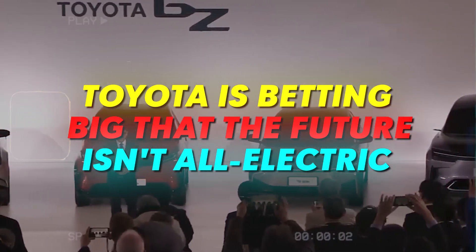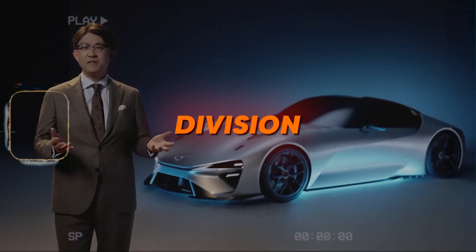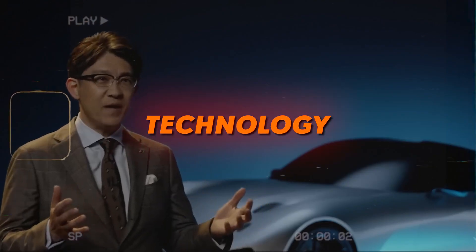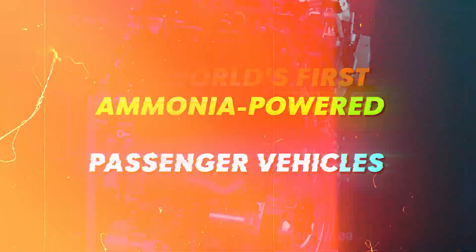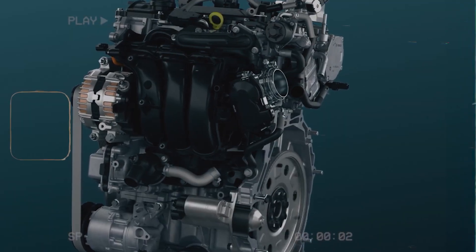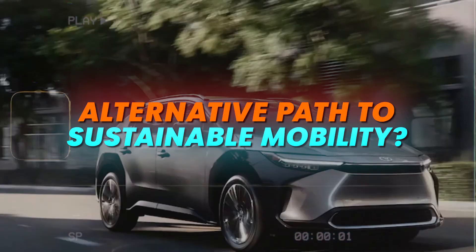Toyota's betting big that the future isn't all electric. In a bold move, the automaker's Chinese division has unveiled a game-changing technology: the world's first ammonia-powered engine for passenger vehicles. Is this revolutionary technology set to disrupt the EV movement and chart an alternative path to sustainable mobility?